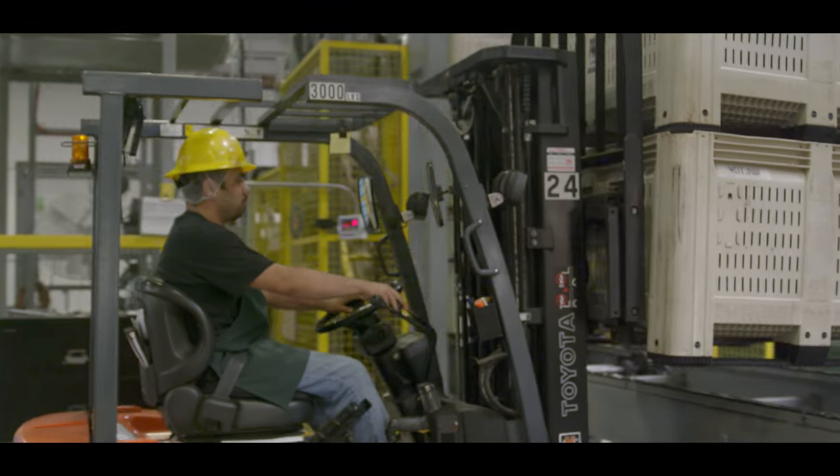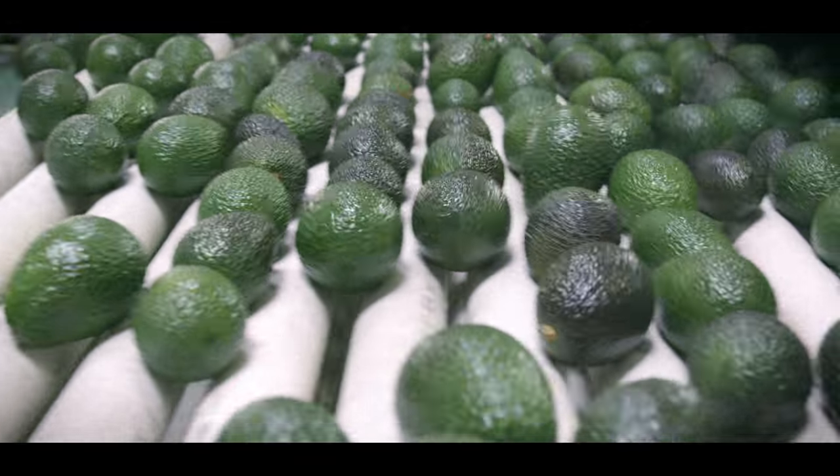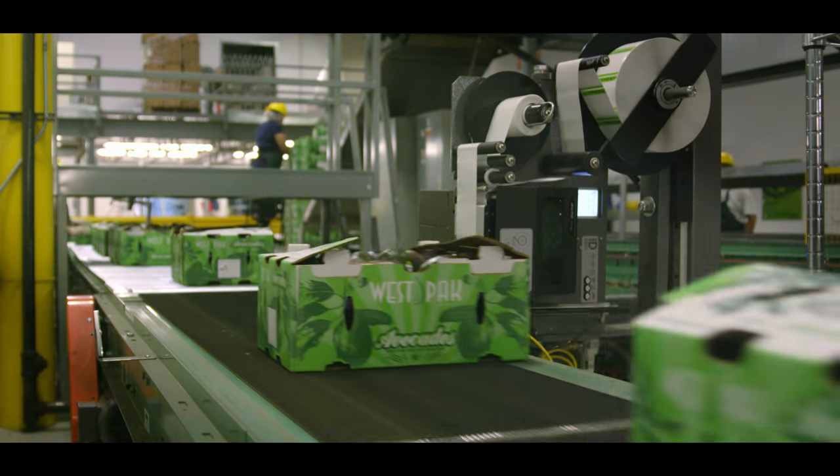Westpac has the most advanced packing and information technology in the industry. We have ultimate control of quality, cold chain, ERP systems, and food safety traceability that can deliver a sound product from start to finish.